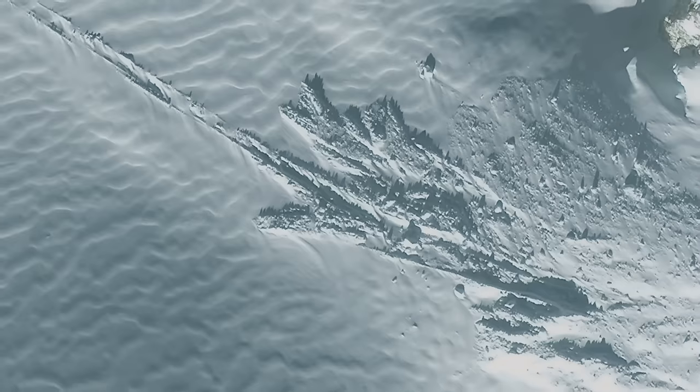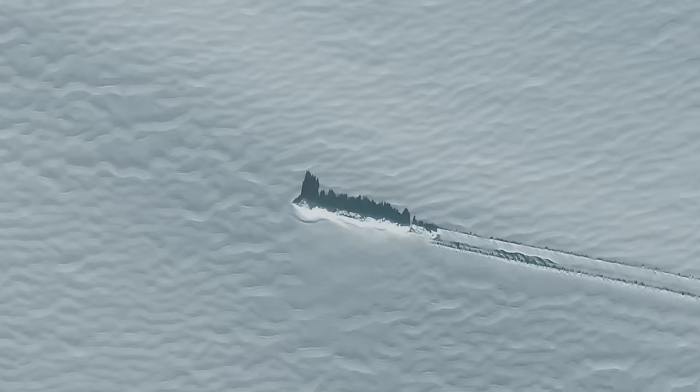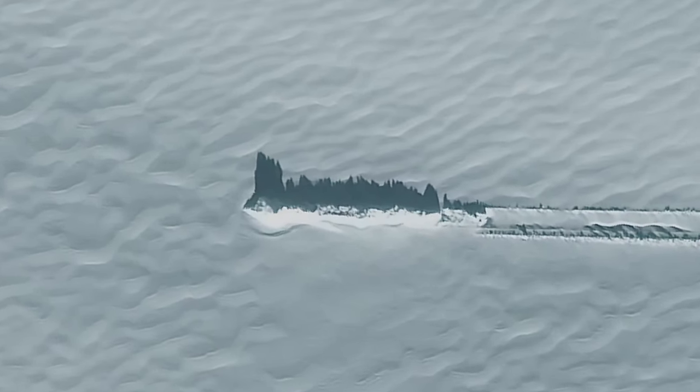You can definitely see the mountain. There's some disturbance here where this track leads back to from this unidentified object. This very well could be a crash landing based off of what we're seeing at the bottom of the mountain.